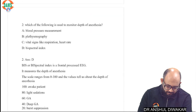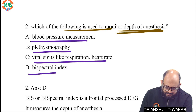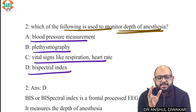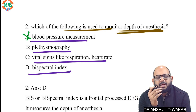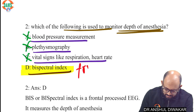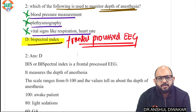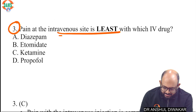Question number two: which of the following is used to monitor depth of anesthesia? Again, something very straightforward. Options include blood pressure, plethysmography, vital signs, and bispectral. Can you monitor depth of anesthesia using blood pressure indirectly? If the BP is high or there is tachycardia, vital signs are changing — it tells you the patient is not effectively anesthetized. So yes, but it is only a surrogate marker. Plethysmography is the technology used to measure pulsatile blood flow like in SpO2. Vital signs are not direct. The best and most commonly used method is frontal processed EEG — that is the bispectral index, BIS.